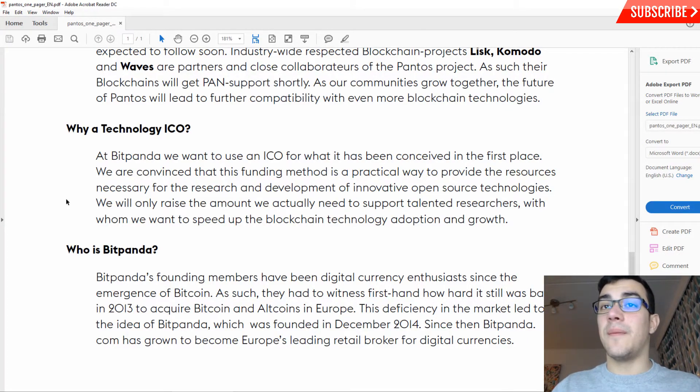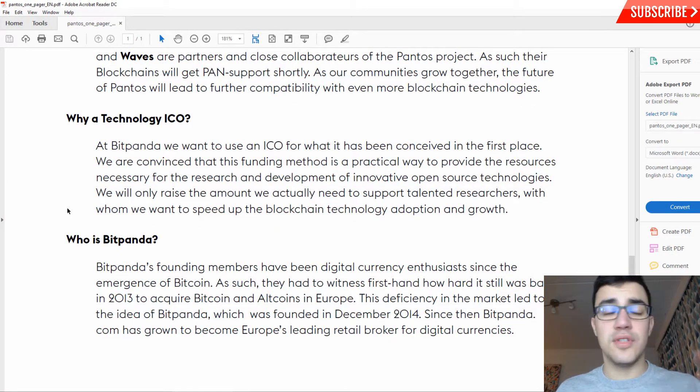Bitpanda's foundation members have been digital currency enthusiasts since the emergence of Bitcoin. They witnessed firsthand how hard it was back in 2013 to acquire Bitcoin and altcoins in Europe. This deficiency in the market led to the idea of Bitpanda, which was founded in December 2014. Since then, Bitpanda has grown to become Europe's leading retail broker for digital currencies.